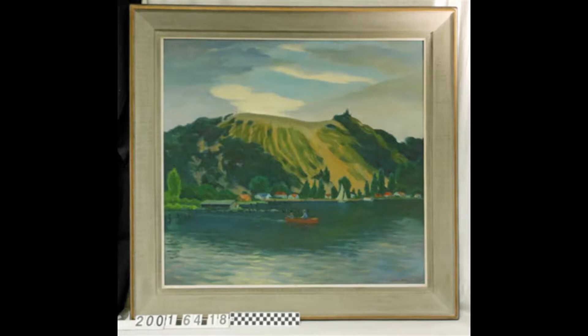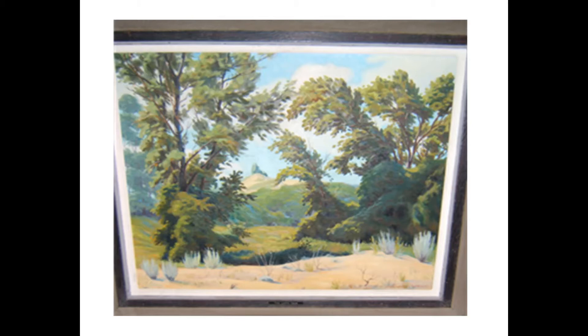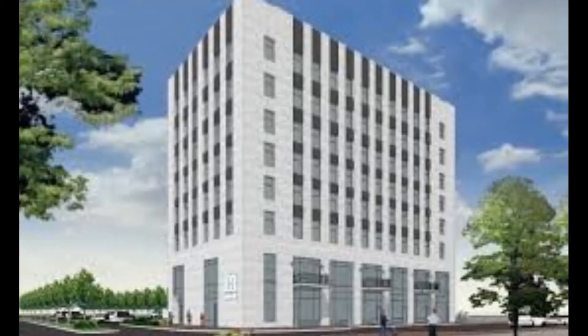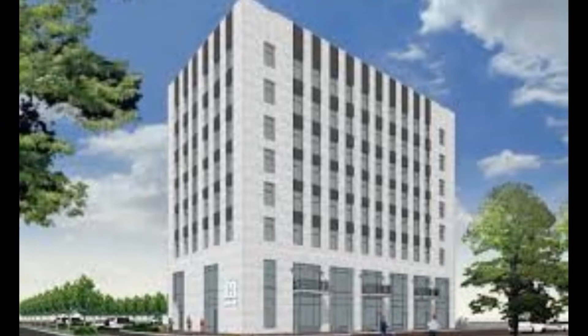Educational and artistic experiences were also taught there, as many a painter and poet found inspiration in the hill, including Douglas Malick, Wally Berg, and Victor Cassinelli. Trigonometry students from Muskegon made measuring the hill a fun school activity and give us a good estimation of its height in 1907 as 217 feet tall, which is just under the size of two High Point Flats, the tall white building in downtown Muskegon, to give you some perspective.